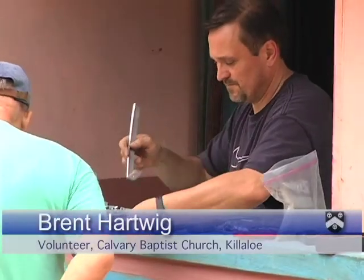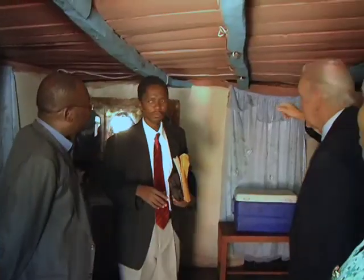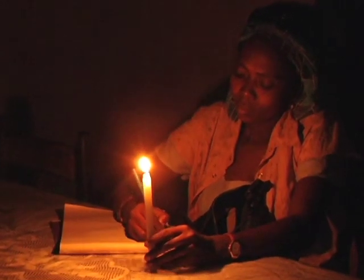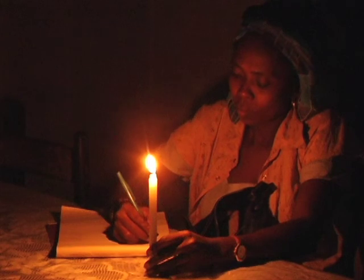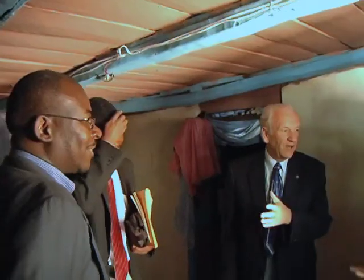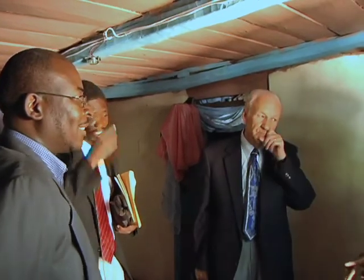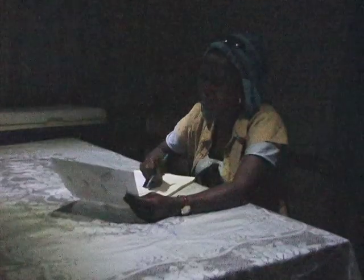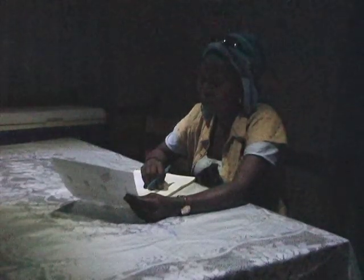One of the first homes we visited to put in our solar panels and to set up our lights was Elaine's house. We're putting two lights here and one in the bedroom. On a normal evening she would light her candle and do her work, her preparations for the next day. It's the first time she's been able to work in Cap Rouge from eight o'clock at night to one in the morning, thanks to the lights. The glow from her face was unbelievable.